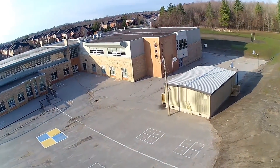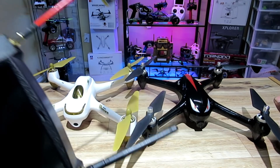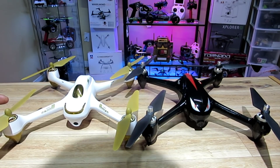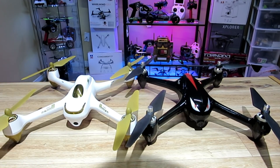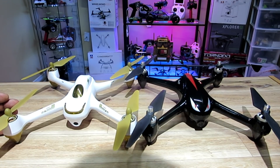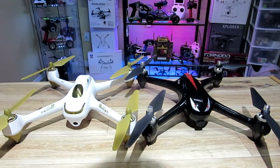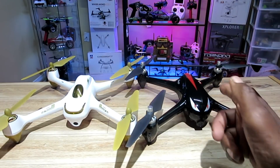The H501S has follow me, an awesome camera with great picture, and the range is incredible. I've heard guys get about a kilometer and a half, and myself without the range mod I've gone 600 meters no problem — I just turned around because I was about to hit the highway. You get a thousand meter range on this thing, and it's super fast. In GPS mode it's not as fast, but put it in altitude hold only and it moves like a rocket.